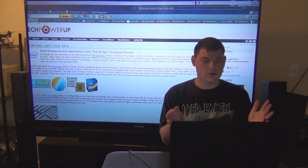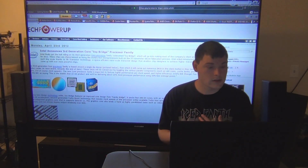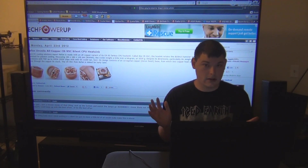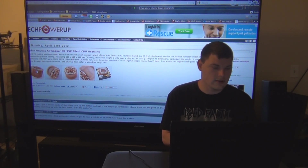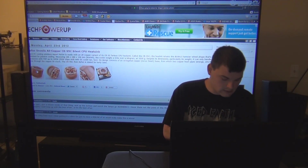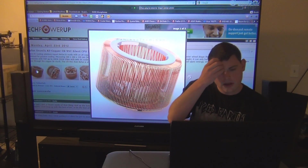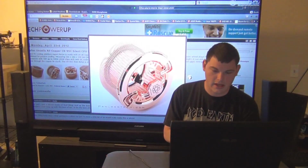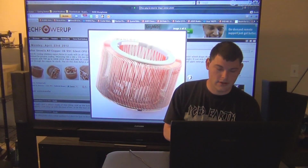Intel announced their third-generation Core Ivy Bridge processor family — that's already been released and I'll talk more about that later. Now here is a cooler that I personally wouldn't get, but if you don't want to hear any fan noise: Nofan unveils an all-copper CR-95C Silent CPU Heatsink with TDP up to 100 watts. It's absolutely massive. I personally would want a smaller cooler with maybe a 500 RPM fan just to get air through.